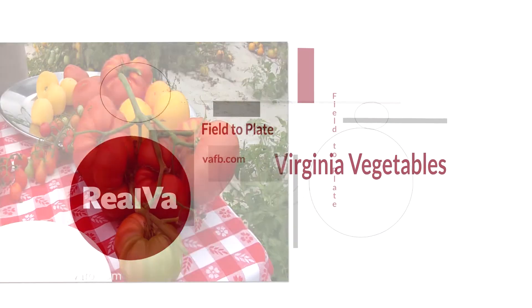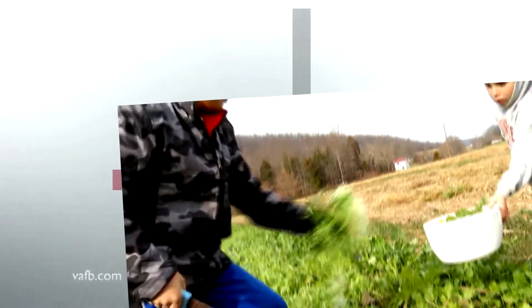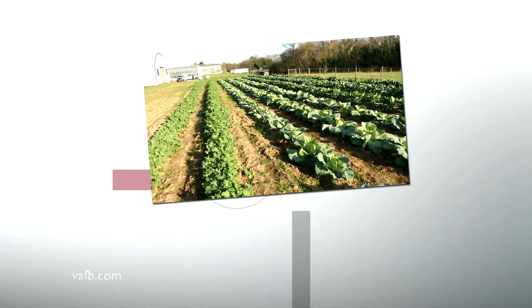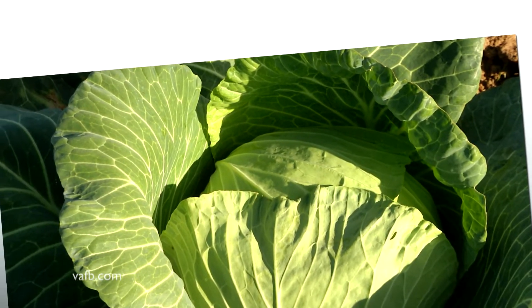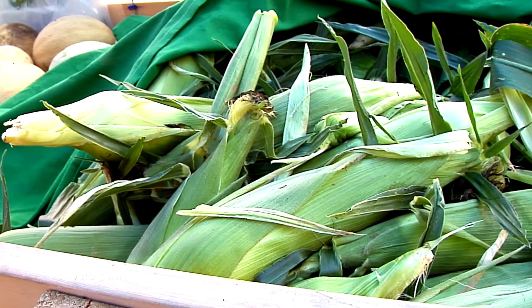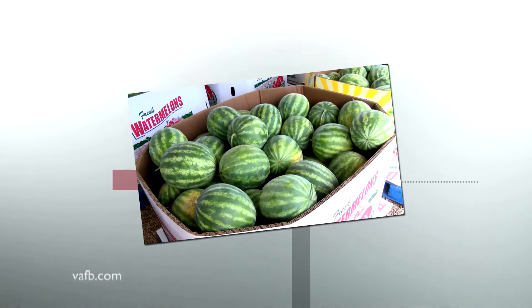Vegetables are important crops to many Virginia small farmers as well as a few large growers. In 2017, more than 1,800 farms covering 22,664 acres produced vegetables, potatoes, and melons in the Old Dominion. In terms of acreage, tomatoes, sweet corn, pumpkins, potatoes, and snap beans were the most popular crops. Most vegetables raised in Virginia are conventionally raised, but there are 163 certified organic farm operations. More than $111 million worth of vegetables, potatoes, and melons are raised each year in the Old Dominion.